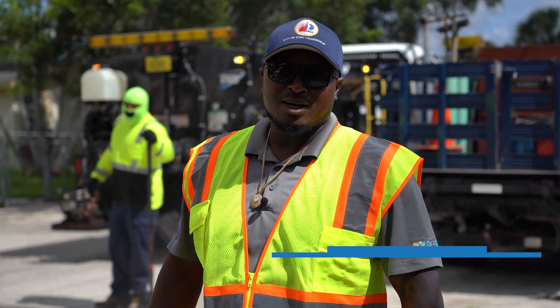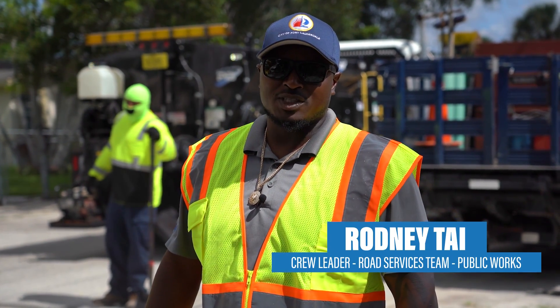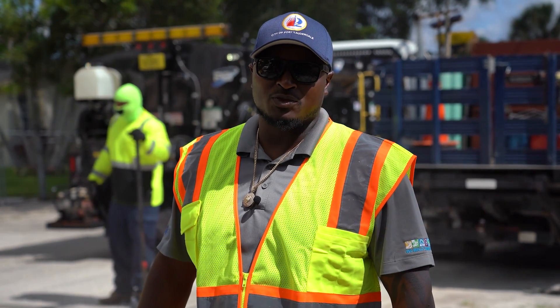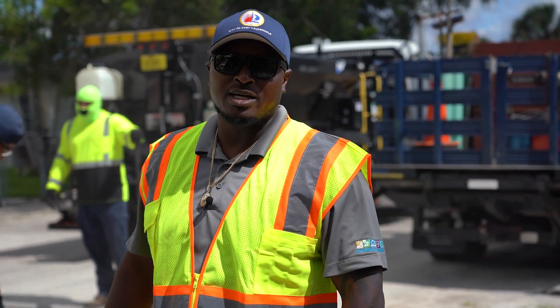Hello, I'm Rodney Tyre. I'm a crew leader for the road service team on Public Works. Today we're doing an asphalt repair patch for utility service, so come along, let me show you how it's done.